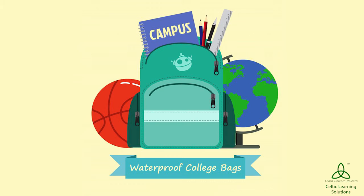The first thing you need to do is make sure that you have a waterproof bag to carry to college. You don't want your books and notes to get all wet, so switch to the waterproof bags and make sure you bring them out this season.